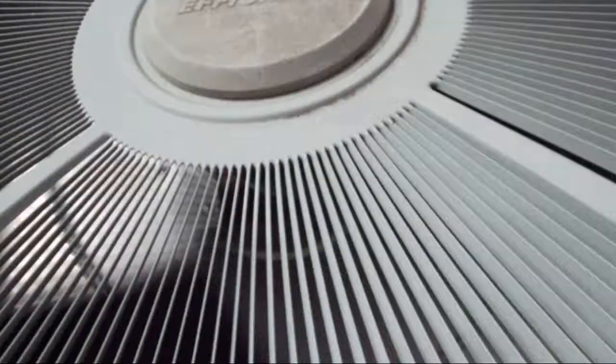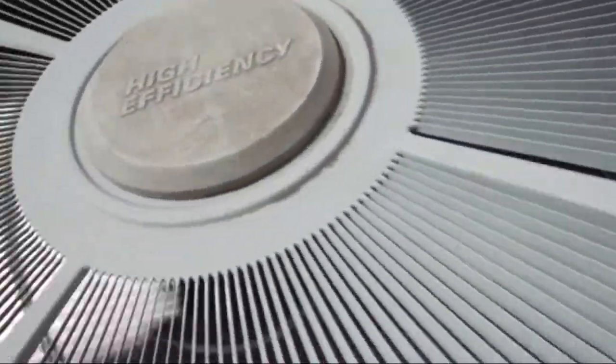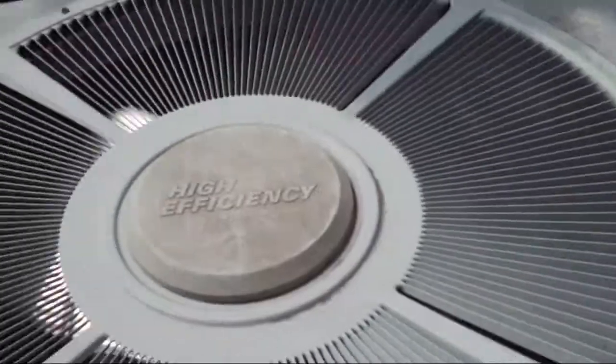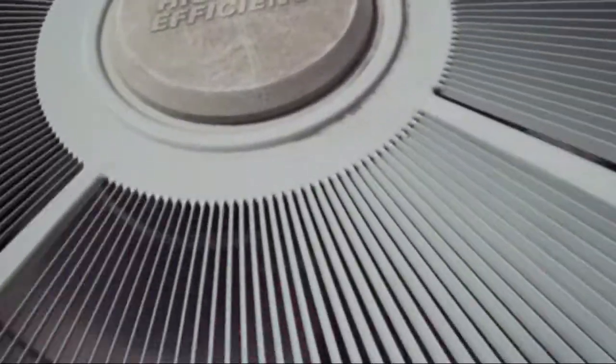I think this unit has the scroll compressor. The compressor actually failed in 2008 because of a power surge brought on by a lightning storm, and it had to be replaced.